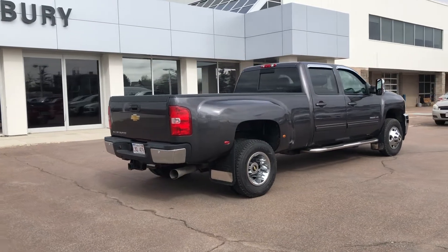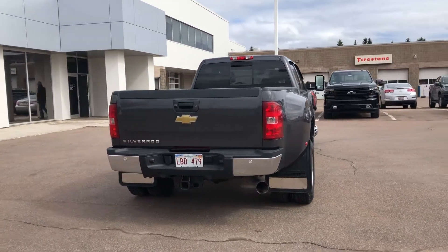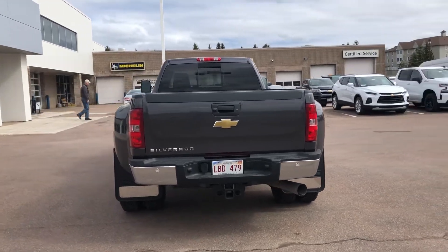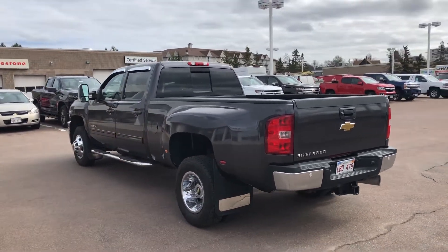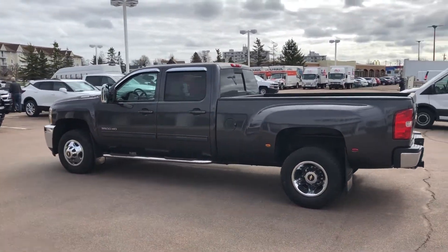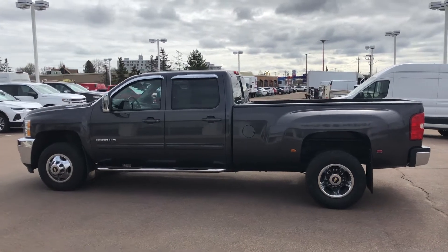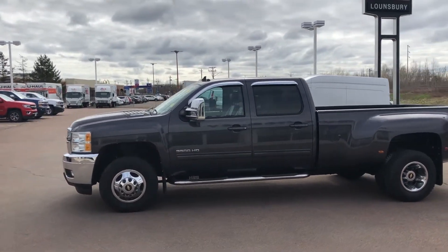This 4-wheel drive crew cab has a Duramax 6.6L V8 turbo diesel engine and Allison 6-speed automatic transmission, 17-inch wheels with chrome trim, heavy-duty suspension, HD trailer towing equipment with integrated trailer brake controller, camper or 5th wheel trailer wiring provisions, and camper style side mirrors.